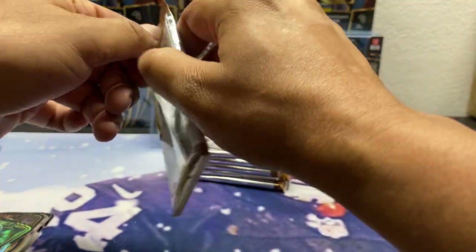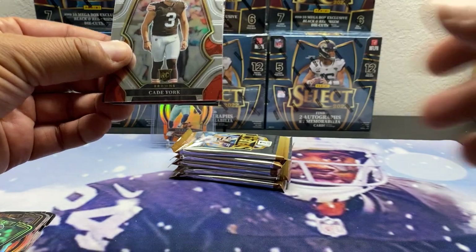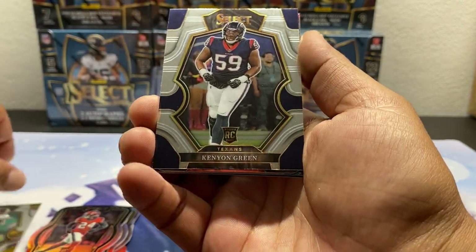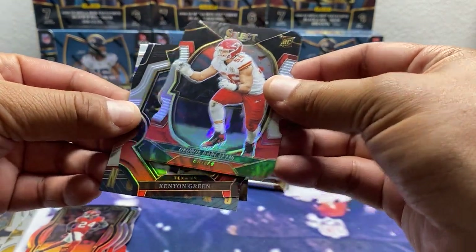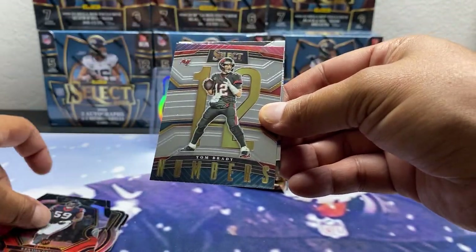Three megas down. Let's get it — fourth mega, we are not even halfway yet, so still hope. Katie York, Deontay Johnson, Kenyan Green, a red and black Dyka George Carlifthus, Kenyan Green, Dyka Brady Numbers, and a Cooper Cup.